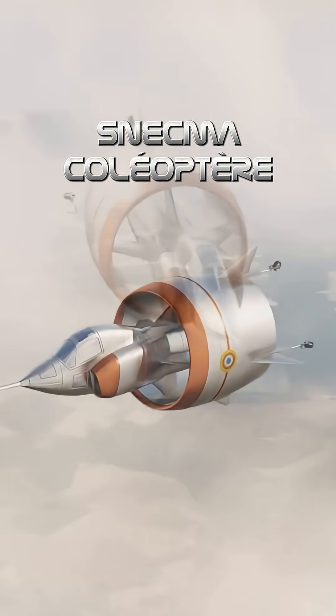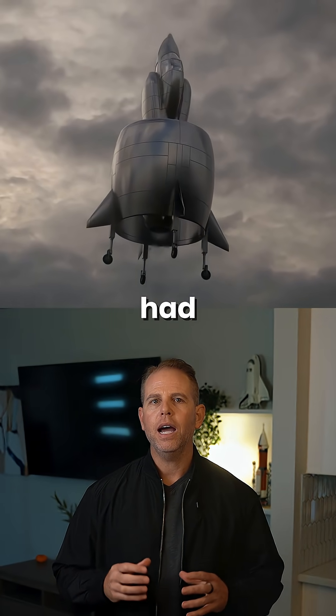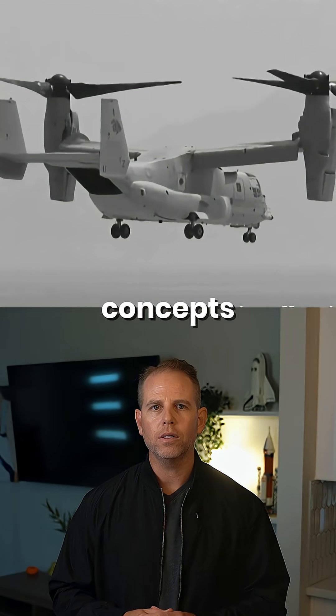Number three: the Snecma Coléoptère, a French jet that took off vertically inside a flying ring. It had no wings, no tail — just a circular body and pure thrust. It hovered, it lifted, and it flipped. Still, it proved early VTOL concepts could work.